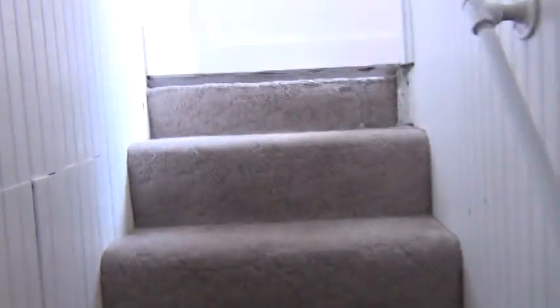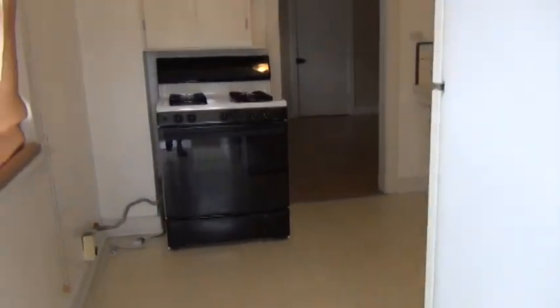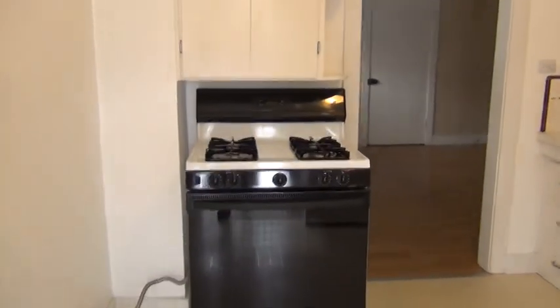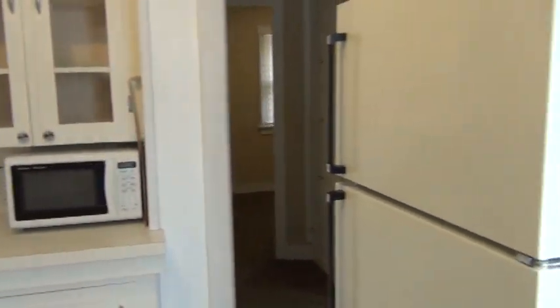As we come back up the stairs we'll go into the kitchen. As you'll notice it is pretty open space with the red accent wall.